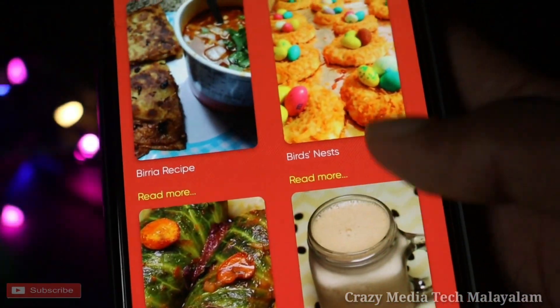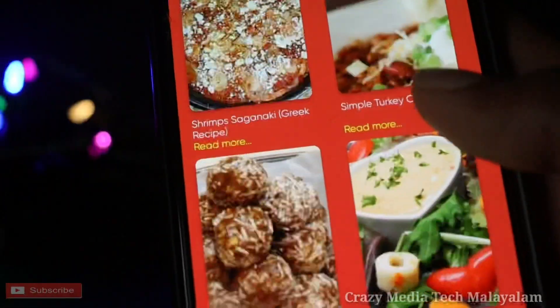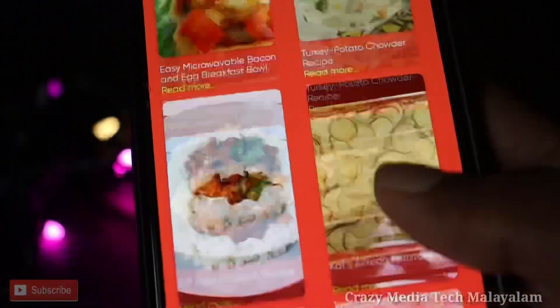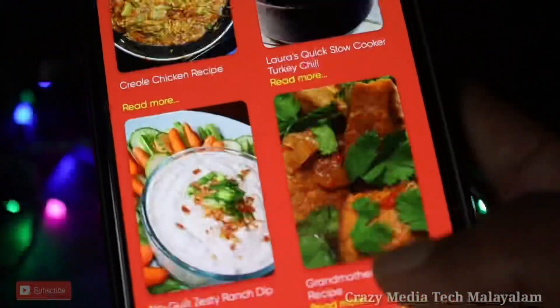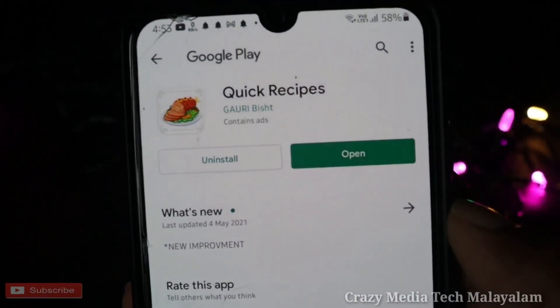Hi friends, in this video we are going to talk about food and recipes. We will talk about food and recipes. As you can see, the same amount of recipes is available. You can also read the link in the description.